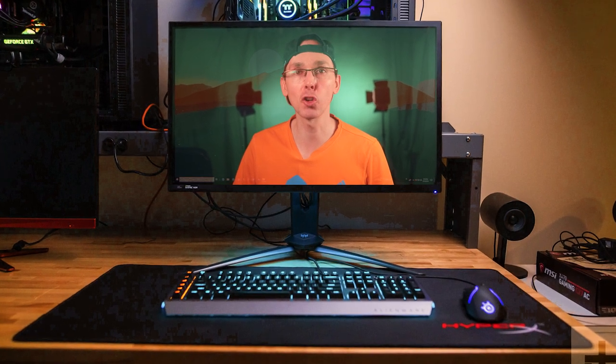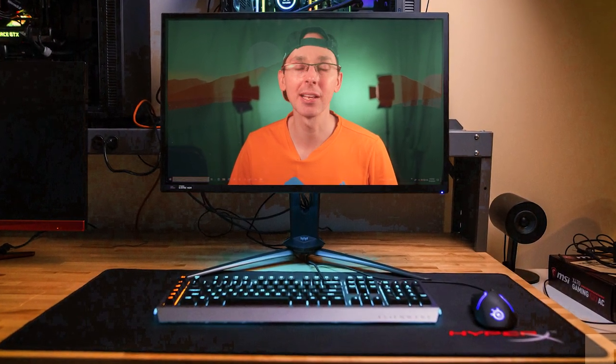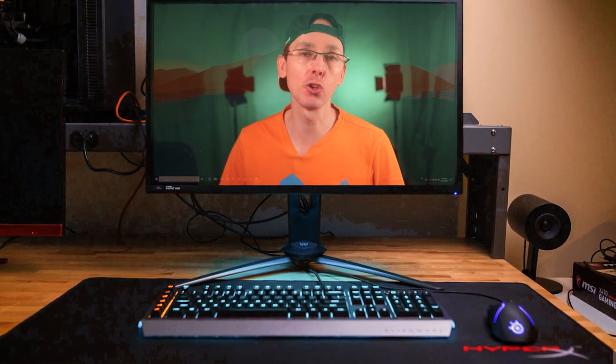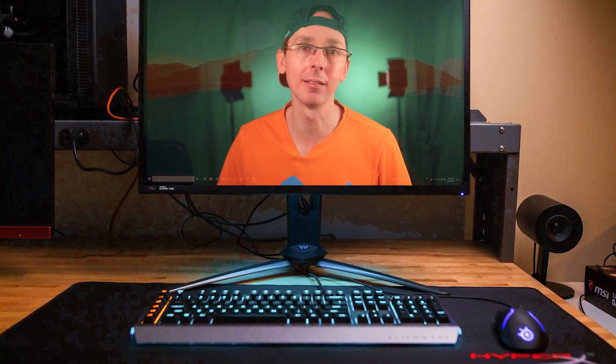Hi guys, how's it going? So today we're talking about the top 20 most recommended VR games that you can use with your HP Reverb G2 or another PC VR headset during the Christmas and also the New Year's season.